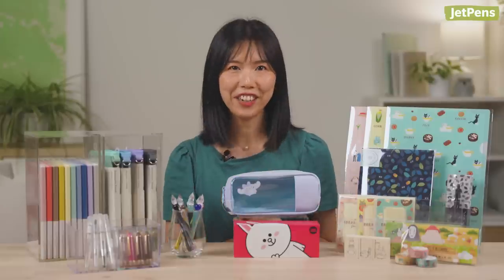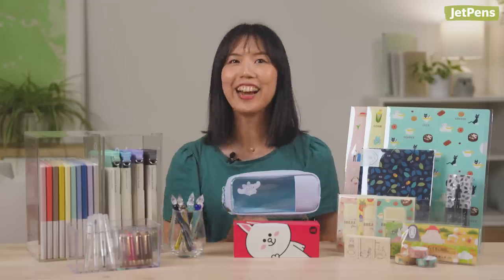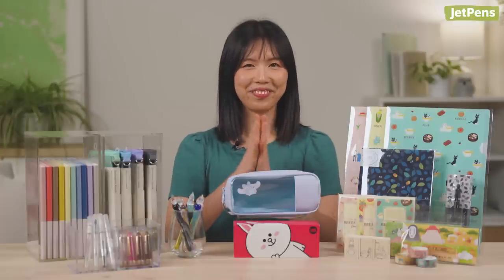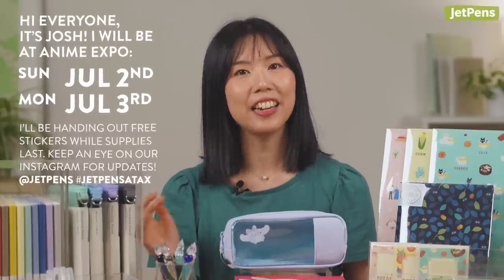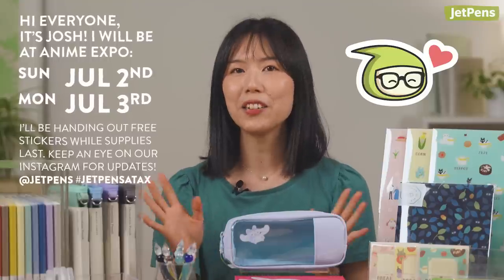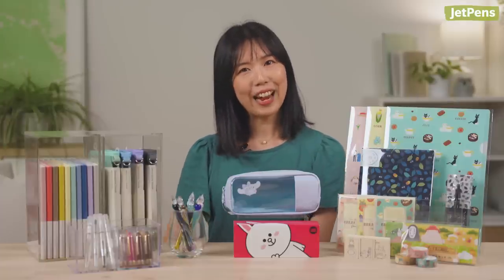Oh, before I forget — if you're an anime fan and you're going to Anime Expo in LA, Josh is going to be there! So if you happen to see him, stop by, say hi, and he might give you a sticker — our very cute JETTO sticker. Hope to see you there!